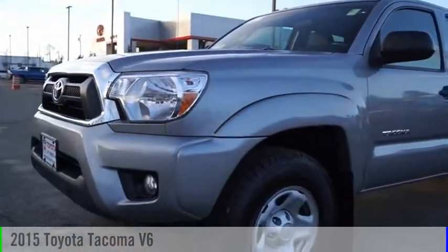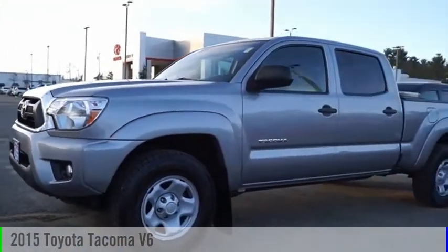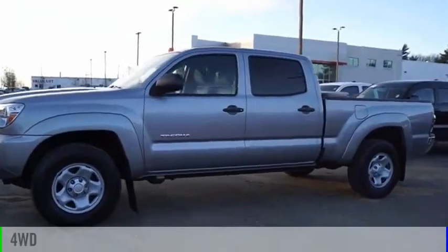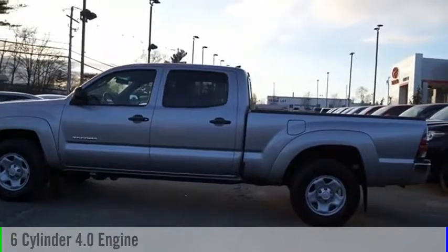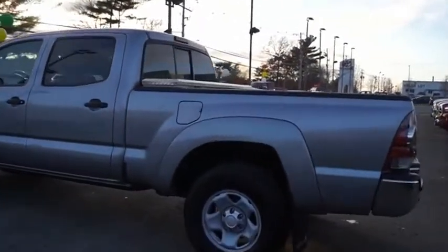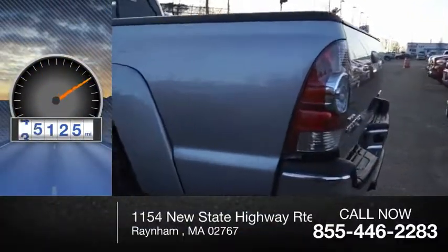Make a great choice today with the 2015 Tacoma. This vehicle is powered by a 4-wheel drive, 6-cylinder, 4.0-liter engine and comes with a 5-speed automatic transmission. This vehicle has less than 60,000 miles.